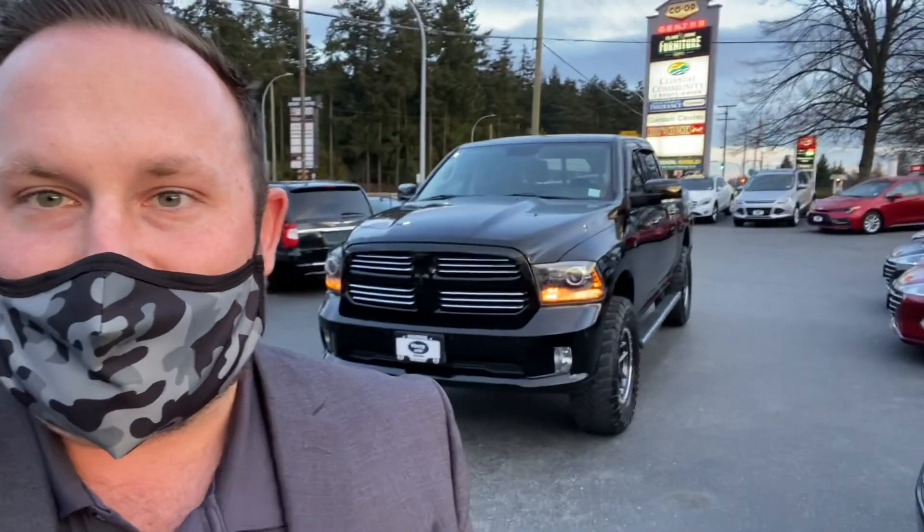Guess what? I'm just starting your new truck right now. Let's go see it. Want to see it together? Look at it. Hear that fire up?